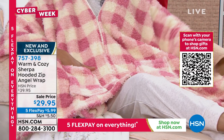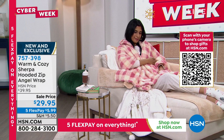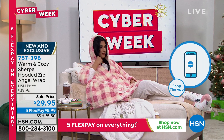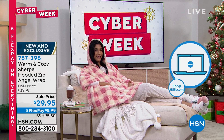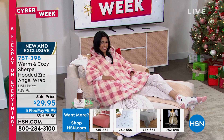Brand new: beautiful new exclusive sherpa hooded zip angel wraps — what a great gift! One size fits most. These usually sell out in one or two days, so don't wait. HSN.com is how you'll order. These are $29.95 — brand new and on sale. They are 70 by 50 inches, machine wash cold, tumble dry, poncho style, hooded collar, zip front, two patch pockets, straight hem, and all sherpa. We've never done an all-sherpa angel wrap before — we believe this will be super popular.